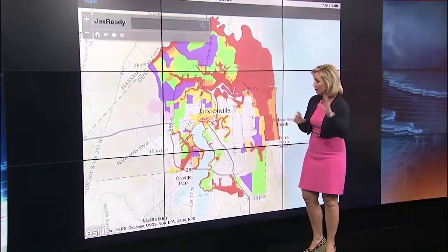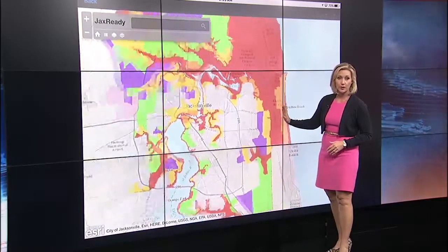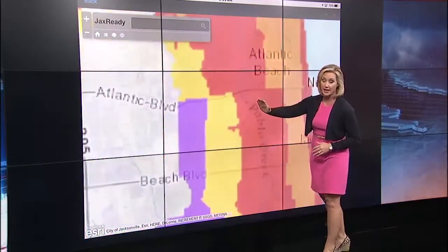We did this at the top of the hour as soon as the mayor announced that Zone C is now included in the evacuation area. I've got Josh, our executive producer, helping. Let's start out towards the beach, Josh, and then we'll work all the way in to town.